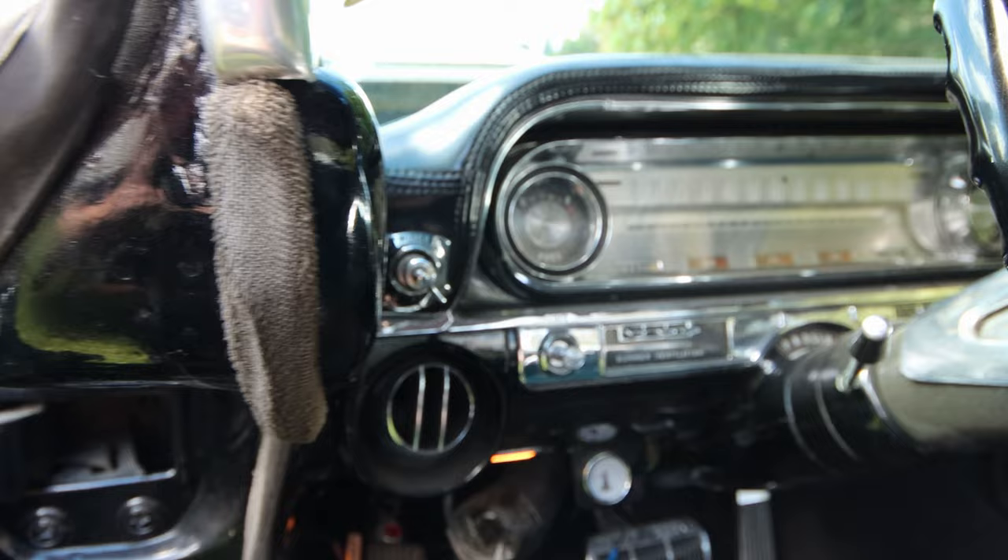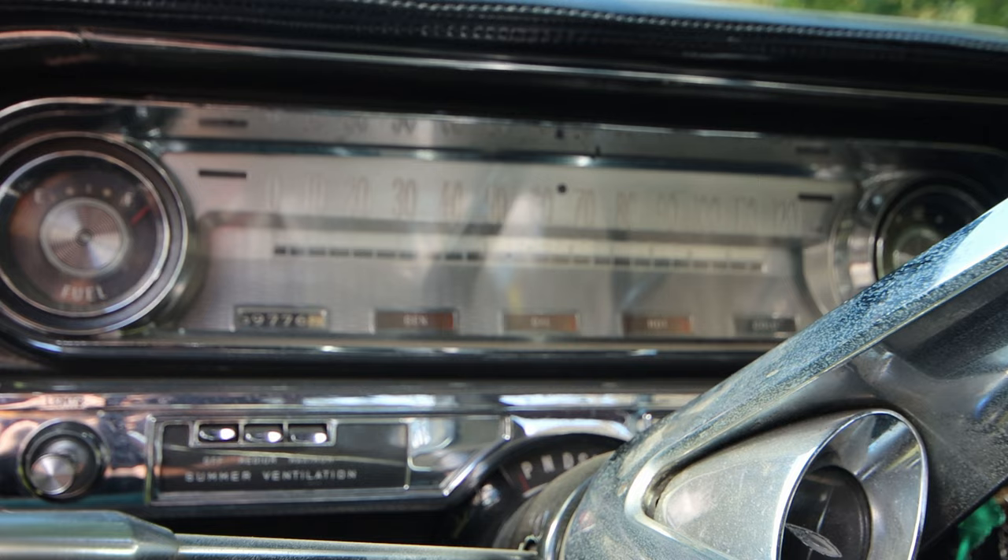One thing you notice when you see this car is that it just takes your eye and captures your attention. Having known Mark quite a few years and seeing this car often, there's always a new detail to notice. For the first couple of years it was basically just the exterior, and then eventually learning about the inside and how everything is electric — which is mind-blowing compared to a late 90s Toyota.